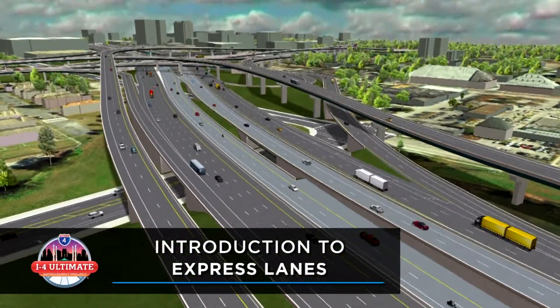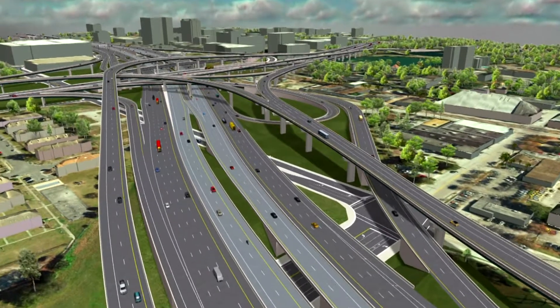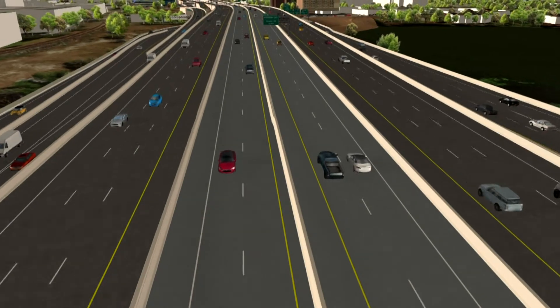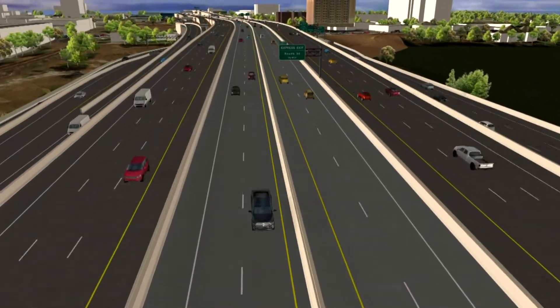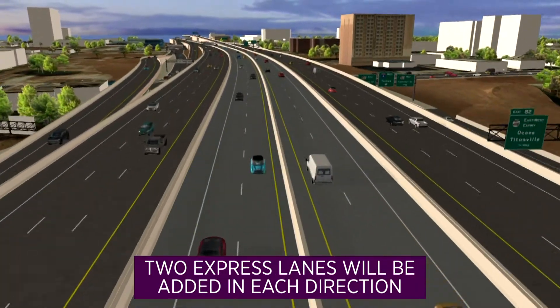When the I-4 Ultimate project is complete, motorists will have new options when it comes to their drive through Central Florida. To provide more predictable travel times and manage traffic more efficiently, two dynamically tolled express lanes will be added in each direction of I-4.